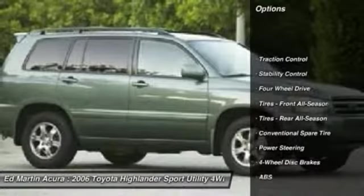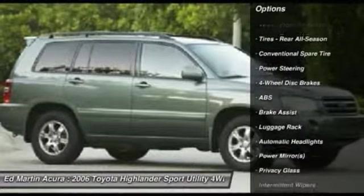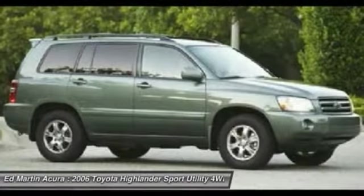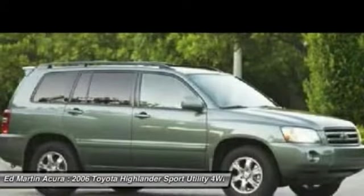Anti-lock braking system, stability control, traction control, air conditioning, power steering, adjustable steering wheel, driver airbag, cruise control, four-wheel drive, four-wheel disc brakes.